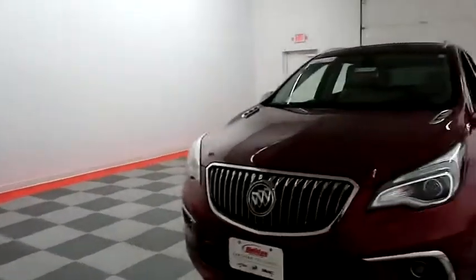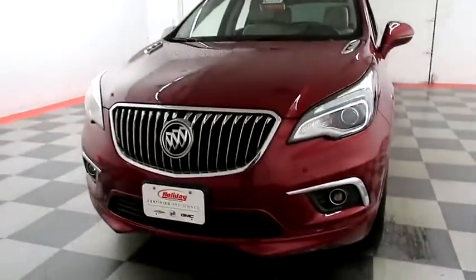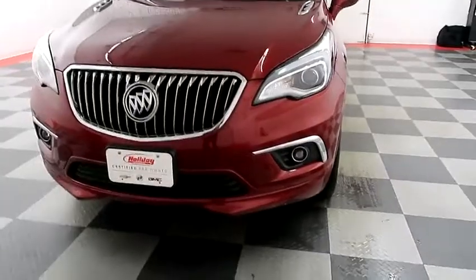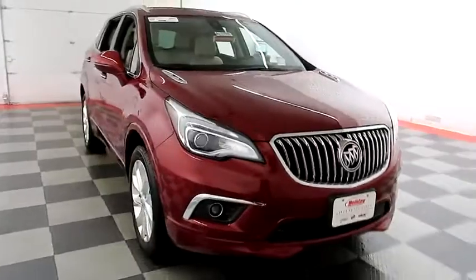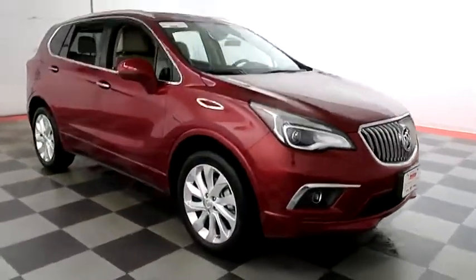Let's start right away up front. Up front you have factory fog lamps. You also have HID headlights — those are very bright and will keep you nice and safe at night. You have the waterfall chrome grille, really adding a sharp feel up front.